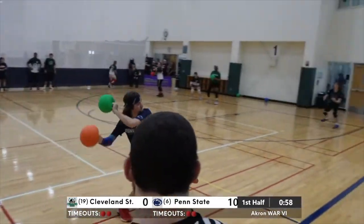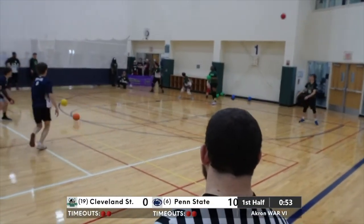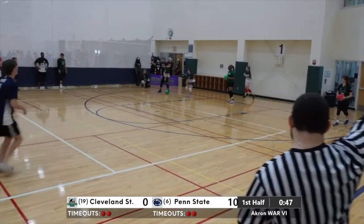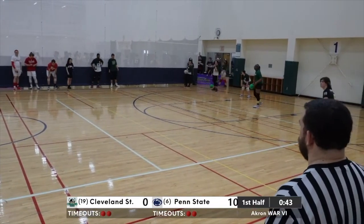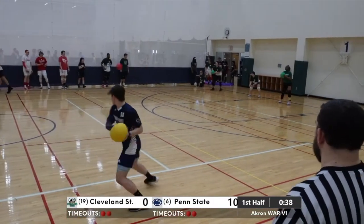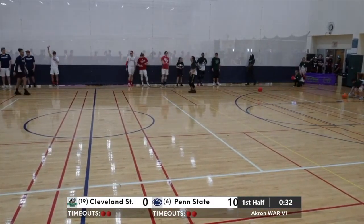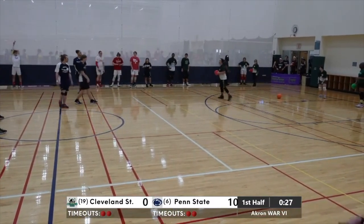One minute to go here in the second half — wrapping this one up. A double throw by the grad student Norman. Penn State just playing with complete recklessness right now, but you would too if you were in their shoes. I wouldn't waste my arm though — there's no use throwing all gas at this point. Maybe four points in I would have stopped throwing as much.